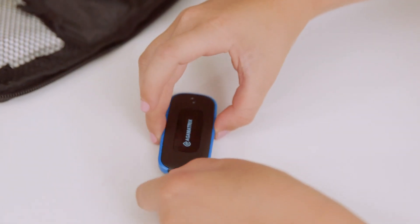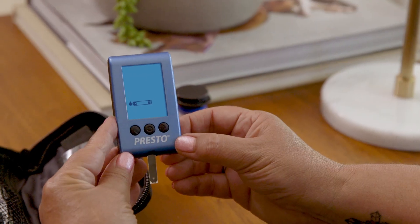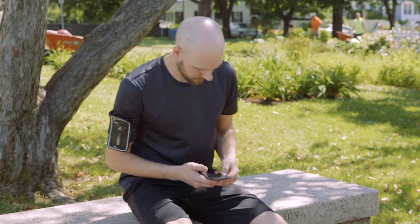Our affordable, highly accurate products are designed to fit any lifestyle, putting you in control of your testing and connecting you with your numbers. Results automatically sync from the JAZZ Wireless 2 to our free app, allowing you to easily capture, analyze, and share your data.